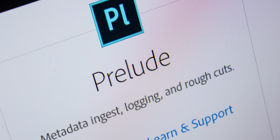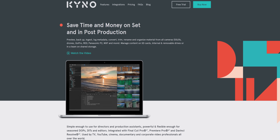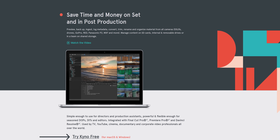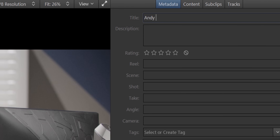Let's begin with ingesting our camera footage. While Adobe does have Prelude for this, I don't think many people actually use it. It's clunky, and it doesn't offer many advantages over just dragging your clips straight into Premiere. Kyno, on the other hand, is lightweight, supports a wide array of codecs and file types, and is excellent at managing batch processes like transcoding or file renaming. Once you've logged and organized your footage, a right-click action can bring it straight into the NLE of your choice.